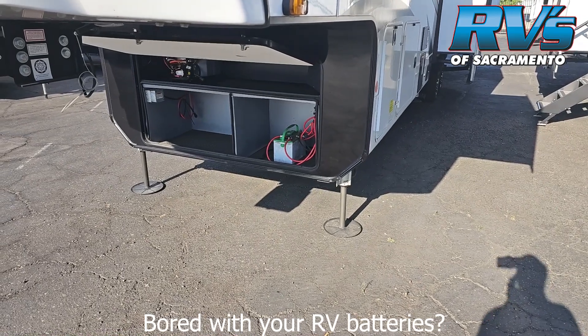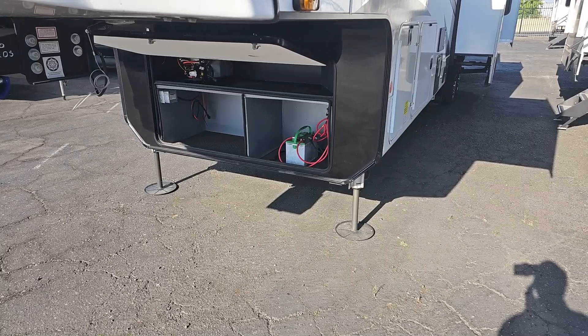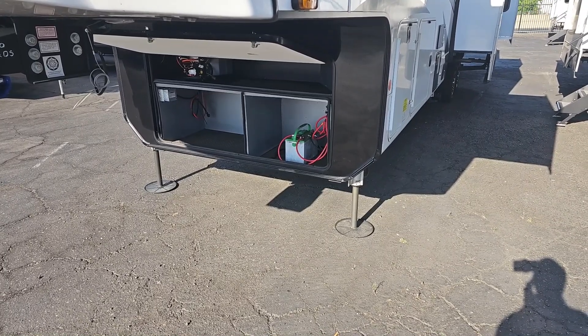Live from RVs of Sacramento. With all the solar systems coming standard on RVs now, it just doesn't make sense to have a deep cycle marine battery any longer.